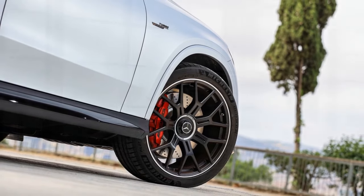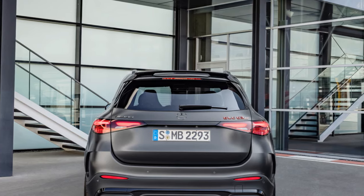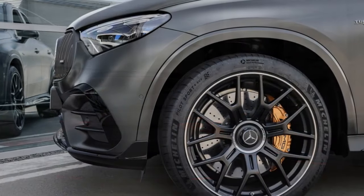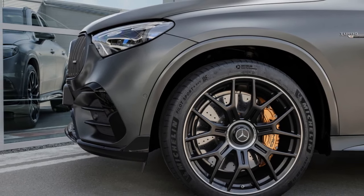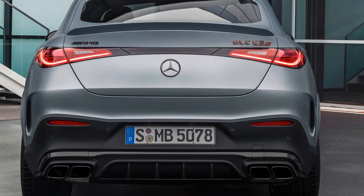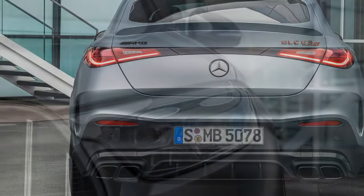5. Environmental impact: The powerful engine and relatively lower fuel efficiency may result in a larger carbon footprint, which might not align with eco-conscious consumers. 6. City driving challenges: While the GLC 63 S offers great power, it may not be as practical for city driving due to its size, making parking and maneuvering more challenging.